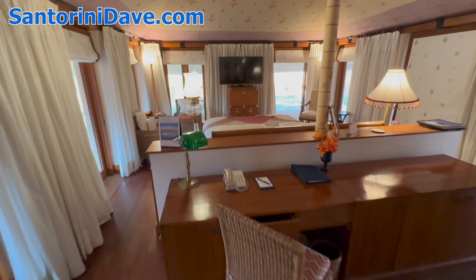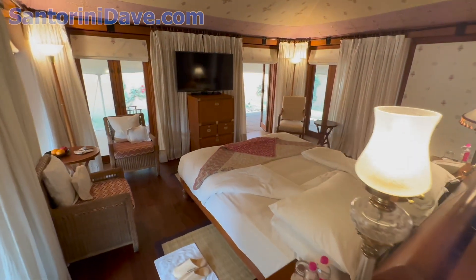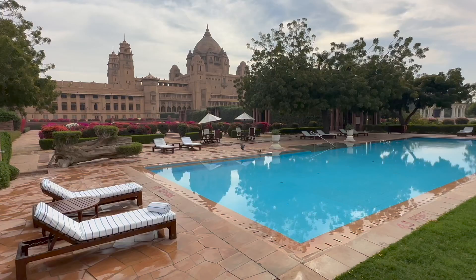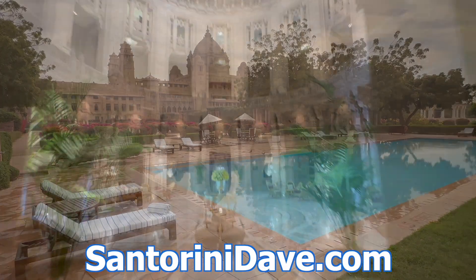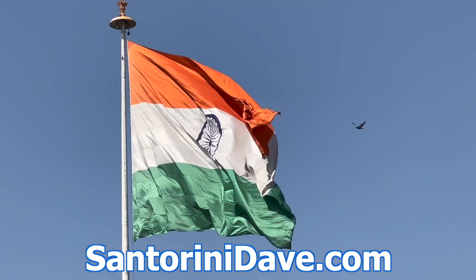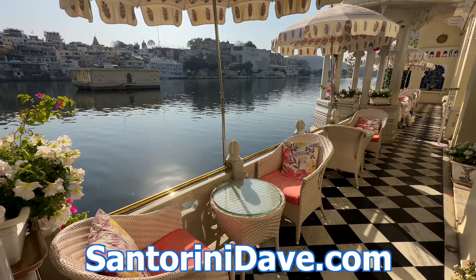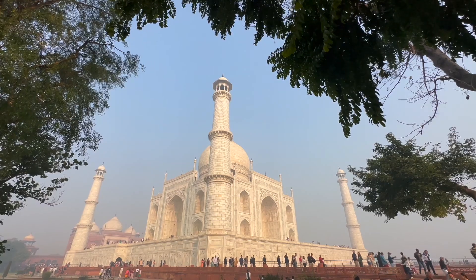At the Oberoi Raj Villas on the outskirts of Jaipur. Check out our other great travel guides that cover where to stay, eat, and go for popular destinations across India, including Delhi, Mumbai, and more at SantoriniDave.com and across this YouTube channel. Thanks for watching.